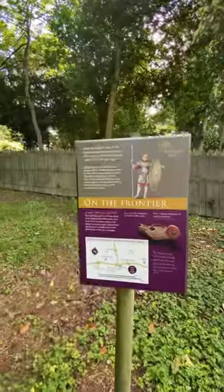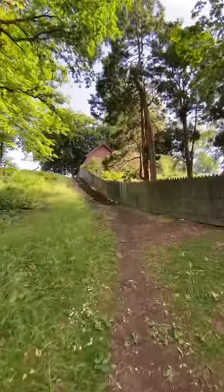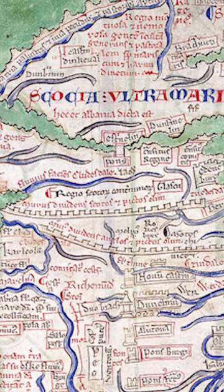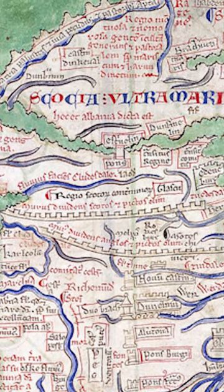This is Falkirk. And this is the Antonine Wall. Constructed from 142 AD, it was intended as a replacement for Hadrian's Wall, 100 miles further south.